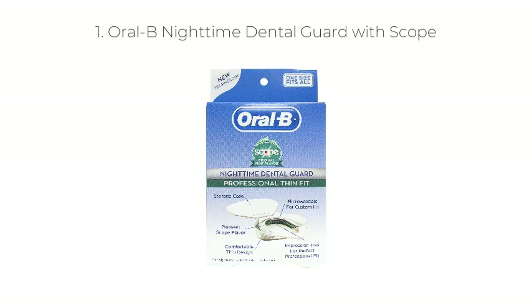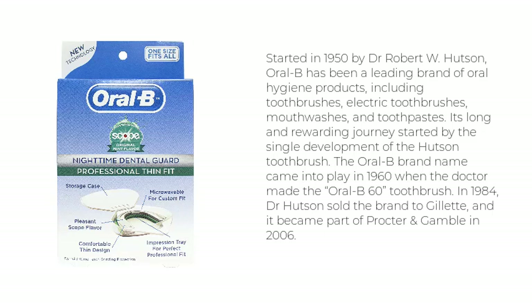Number 1: Oral-B Nighttime Dental Guard with Scope. Started in 1950 by Dr. Robert W. Hudson, Oral-B has been a leading brand of oral hygiene products, including toothbrushes, electric toothbrushes, mouthwashes, and toothpastes. Its long and rewarding journey started with the single development of the Hudson toothbrush. The Oral-B brand name came into play in 1960 when the doctor made the Oral-B-60 toothbrush. In 1984, Dr. Hudson sold the brand to Gillette, and it became part of Procter & Gamble in 2006.